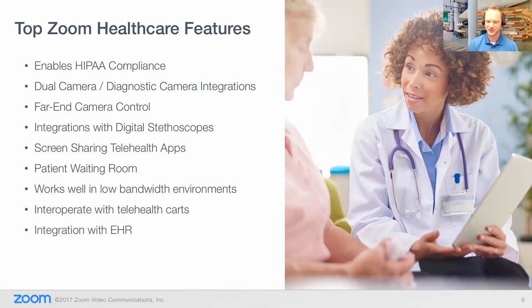Obviously, there's far-end camera control and digital stethoscopes — we'll hear a bit more about that later in the presentation. There's also screen sharing and the telehealth app, including screen sharing on iPhone, iPad, and mobile devices. Patient waiting room is a new feature as well — when someone joins the meeting, they're placed into a waiting room and I have to explicitly let them in. This way, if I'm in a confidential part of a meeting, I'm not accidentally admitting someone. Nurses or others are placed on hold until I allow them in. Additionally, the doctor can put a patient on hold, have a private conversation with the nurse, and then bring the patient back into the meeting.